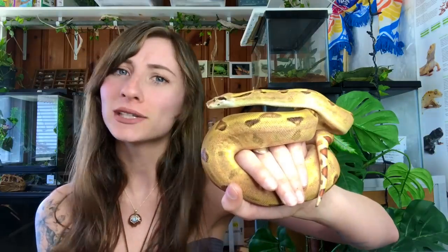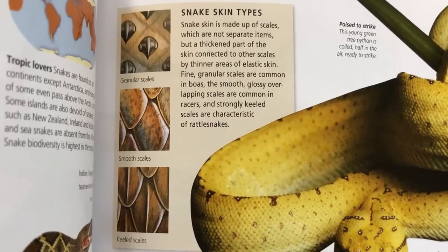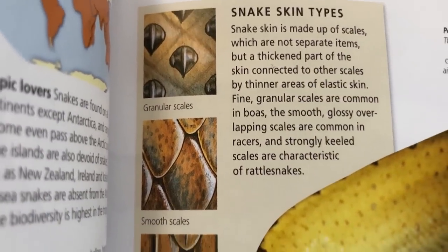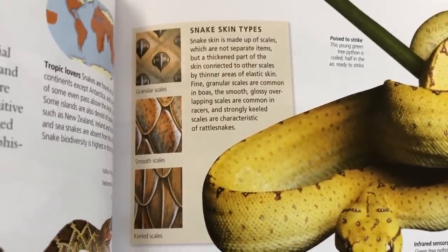Sometimes I just try to imagine what it would be like to be a snake and literally stick your tongue out and taste the air to figure out your surroundings — really cool. Another similarity between boas and pythons is their very smooth scales. Some snakes have keeled scales, but both pythons and boas are very smooth to the touch.